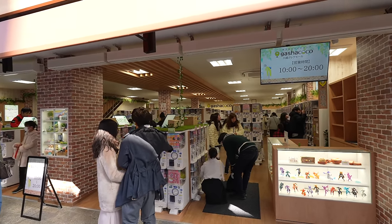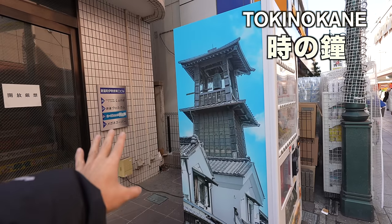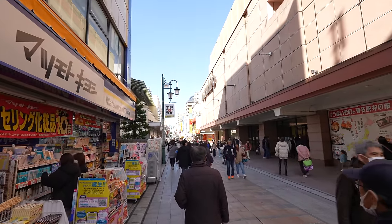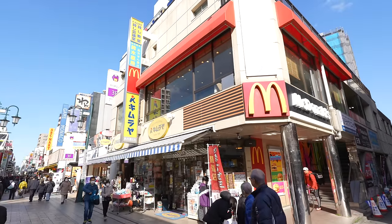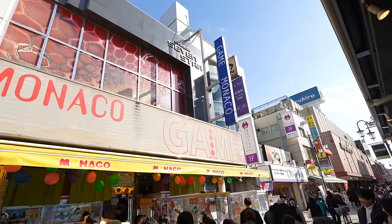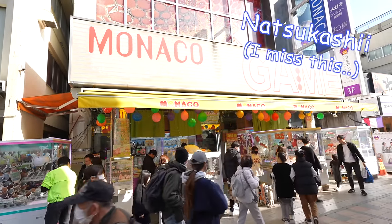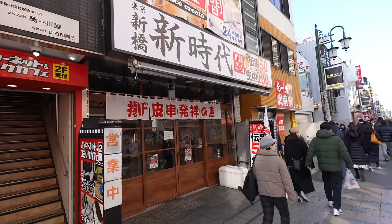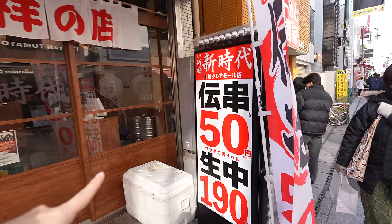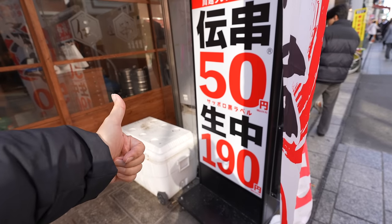There's a gachapon shop — there are so many gachapon but the atmosphere is a bit different compared to the Shibuya one. And this one is called Toki no Kane, which is the symbol of the Kawagoe area. People call this place 'Little Edo' — we can enjoy traditional Japan here. There's also a McDonald's and a game center. Oh, it's one of my favorite izakaya places — they have chicken skin skewers, 50 Japanese yen each, and beer is only 190 Japanese yen!